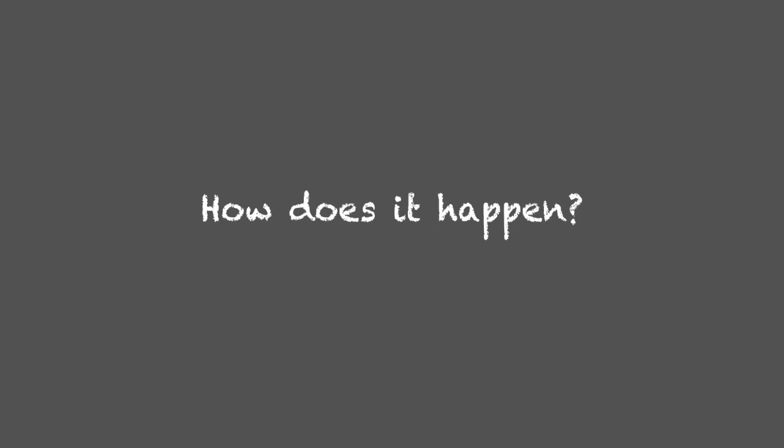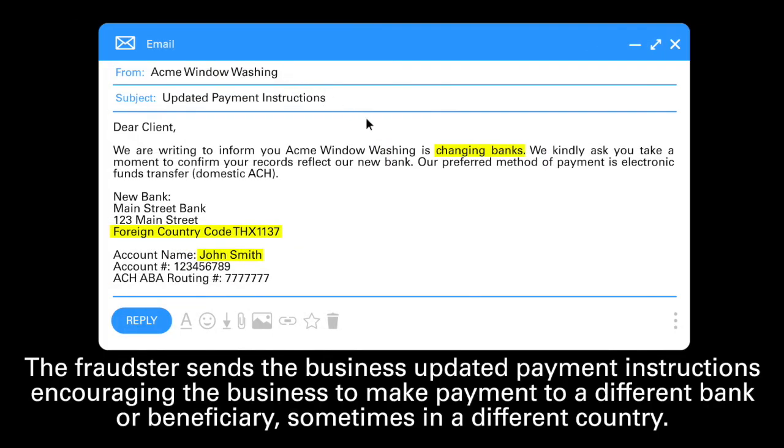How does it happen? The fraudster sends the business updated payment instructions, encouraging the business to make a payment to a different bank or beneficiary, sometimes in a different country.